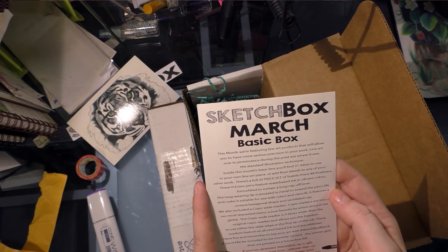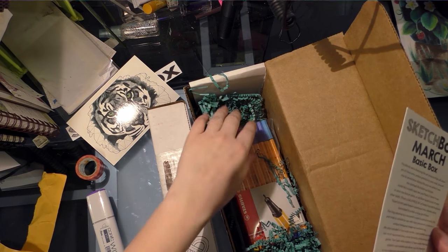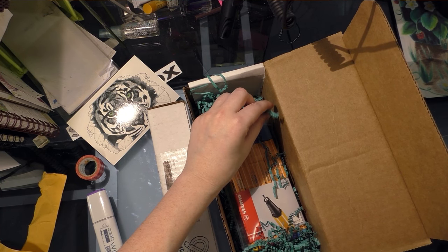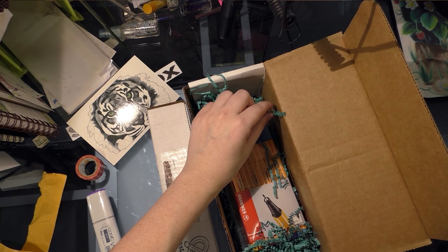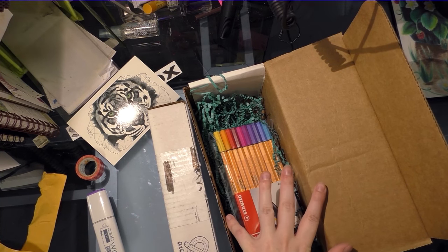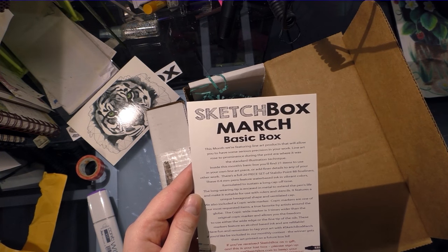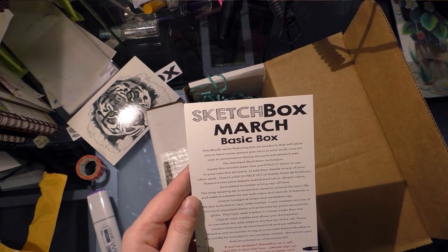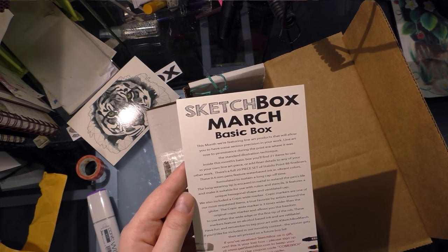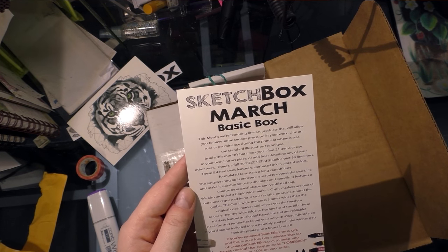So what's in the box? This is a basic box — I paid for it out of my own pocket. The basic box is $25 a month plus $5 shipping. You should check my annotations because I always mess this up. This month we're featuring line art products that allow you to have some serious precision in your work. Line art rose to prominence during the print era where it was the standard illustration technique. Inside this month's box you'll find 21 items to use in your own line art piece or add finer details to any of your other work.